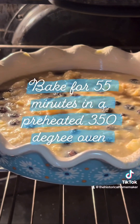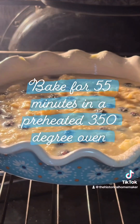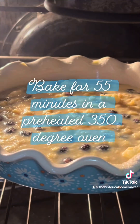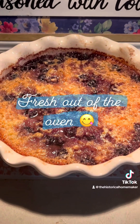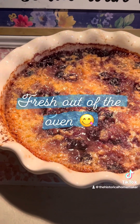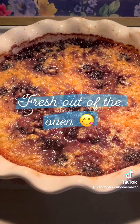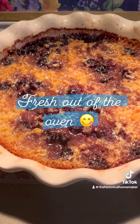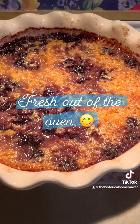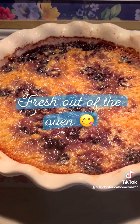Now we're going to bake the blueberry pudding — it looks amazing. Bake for about 55 minutes in a preheated oven at 350 degrees. The blueberry pudding is fresh out of the oven and it just smells so amazing — the blueberries, the butter, and the brown sugar. We have to let it cool for just a little while, and then we'll dig into it. I'll see you in the next one.